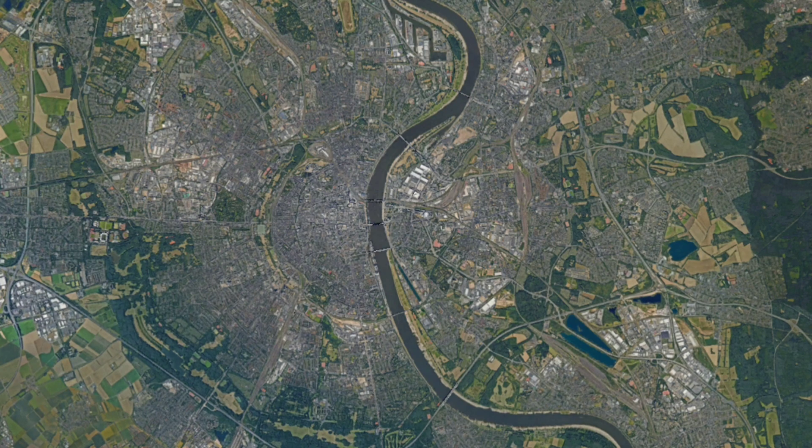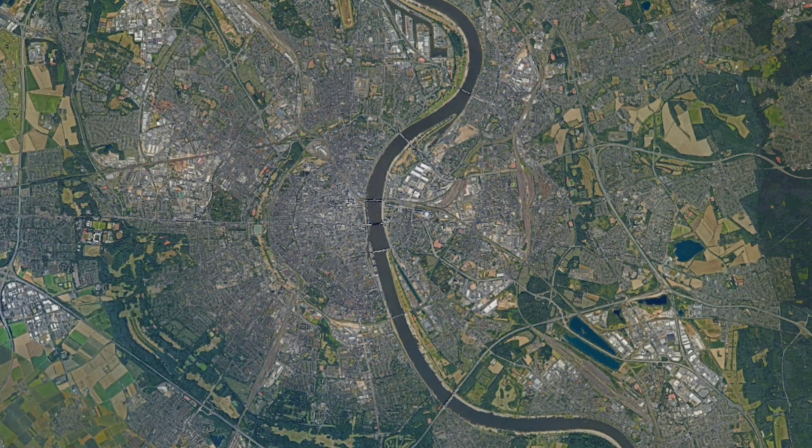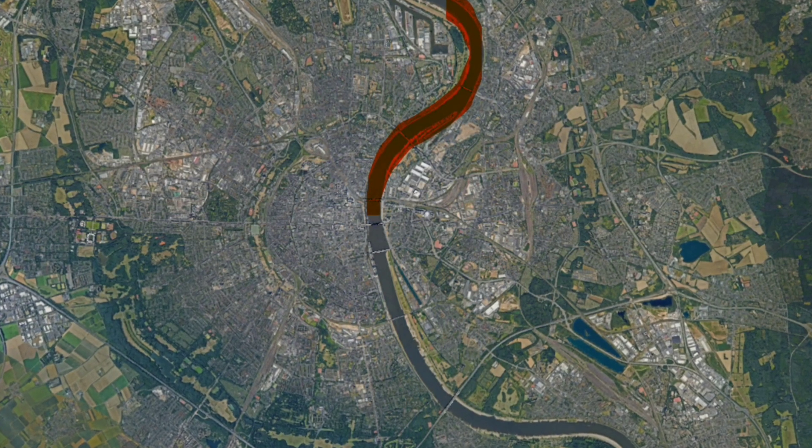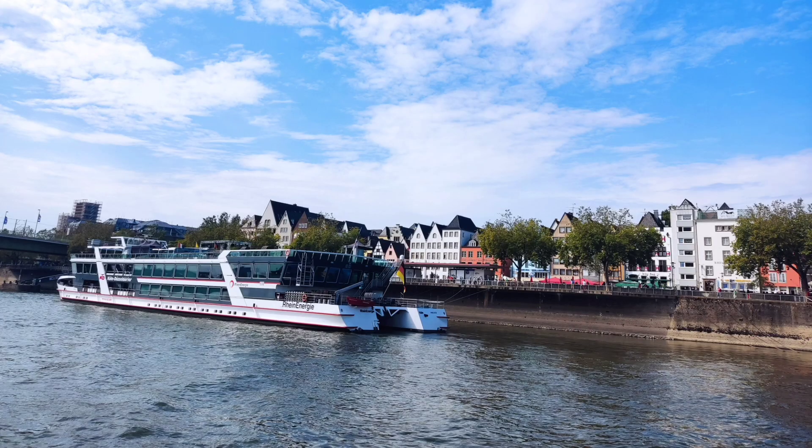The routes leave from the west side of the river at the height of the cathedral. There are three different routes: one that goes through the north, another one through the south, and another one that does a bit of both. I chose to do the southern one.